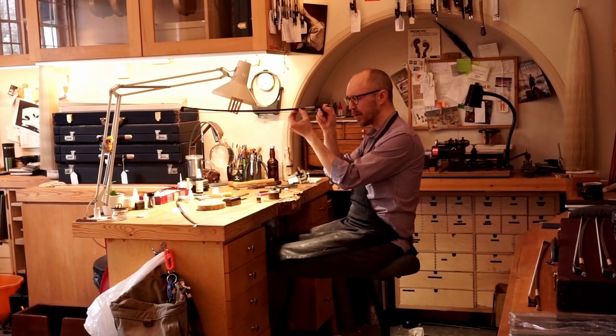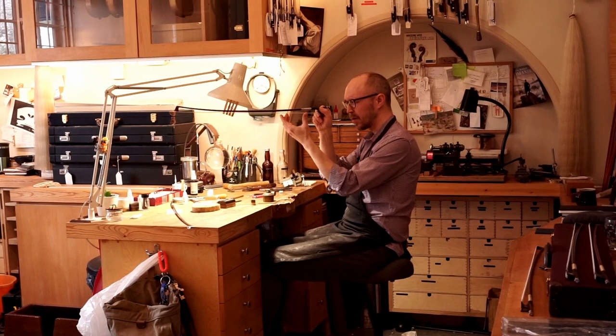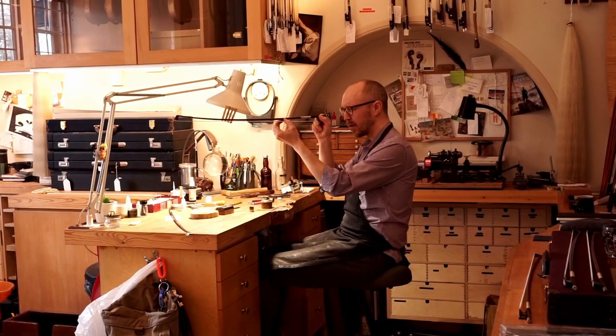Jesse also takes advantage of being in London to work on a client's bow, together with David Lowery, the shop's bow specialist.